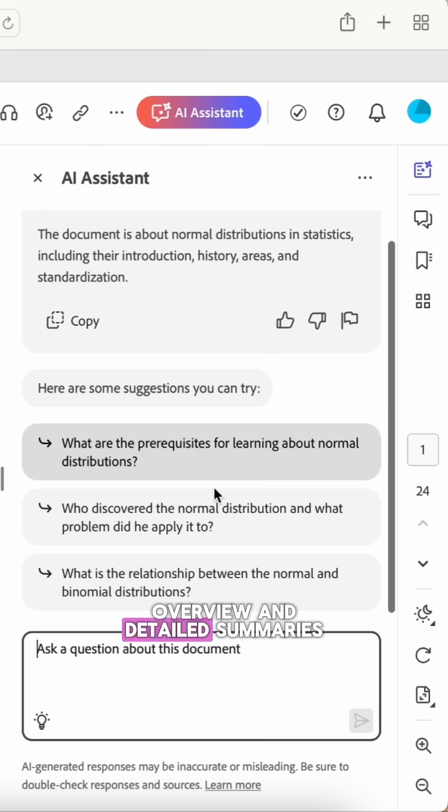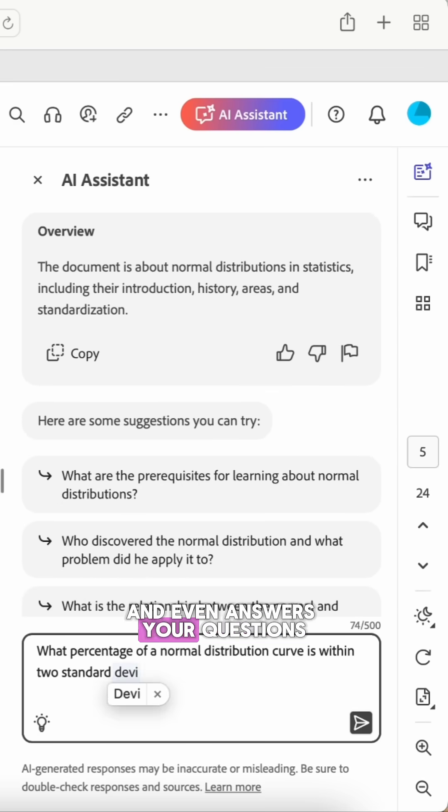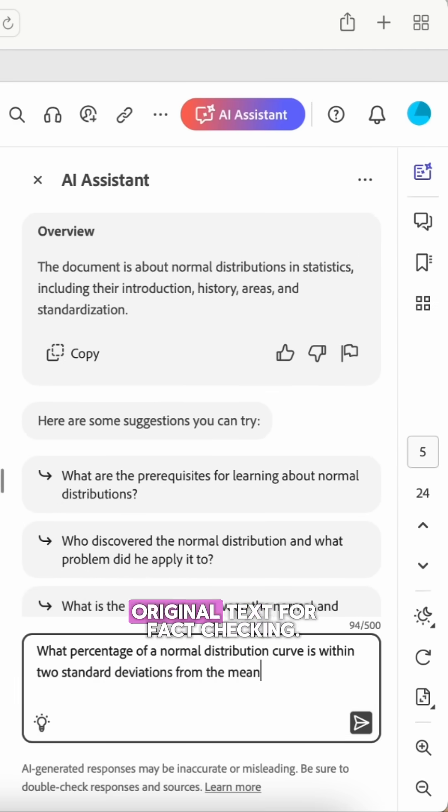It generates a concise overview and detailed summaries of key points, and even answers your questions, all while referencing the original text for fact checking.